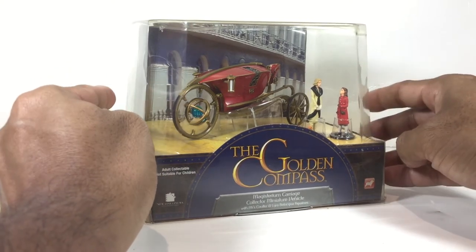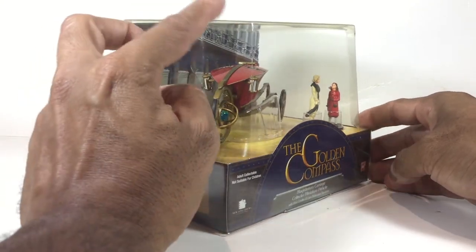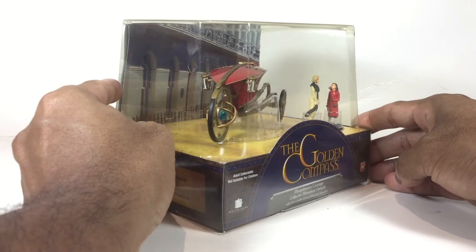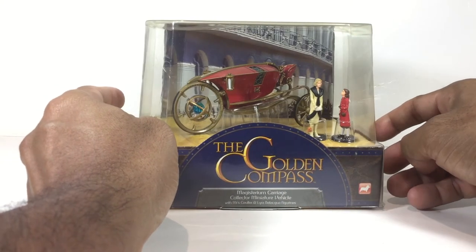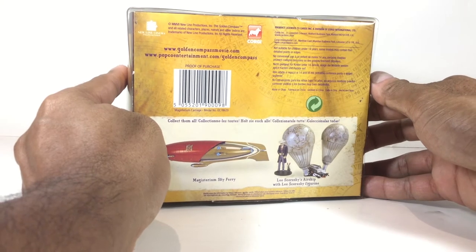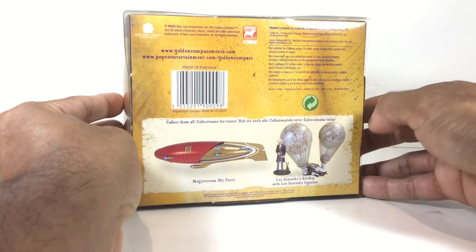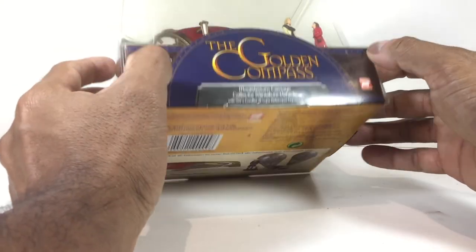I haven't taken it out of the packaging because I like the packaging — I think it's quite nice and elegant. Unfortunately the clear part has discolored a little bit because it's been in storage, and I only just took it out for this video. This is actually part of a series — there are two other models to complete the series, and I'm going to try and track them down to complete this collection.